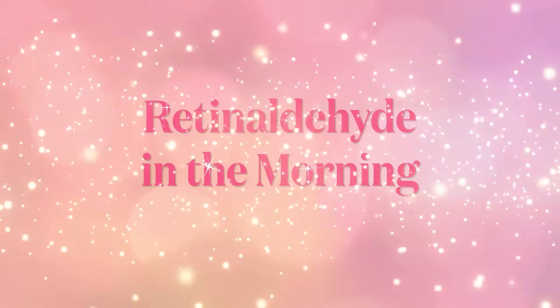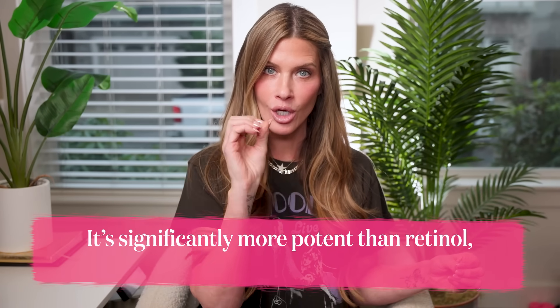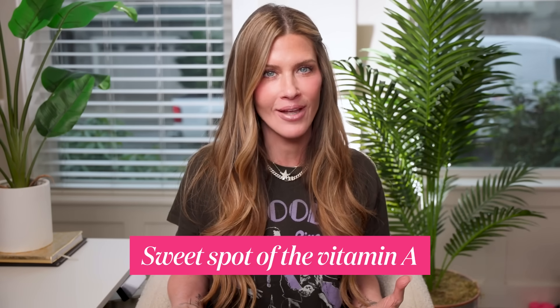Retinaldehyde — retinal for short, with an AL — is a form of vitamin A that sits one conversion step away from retinoic acid, which is tretinoin. That means it is significantly more potent than retinol (with an OL) but still much more gentle than prescription tretinoin. It's kind of a sweet spot in the vitamin A family.